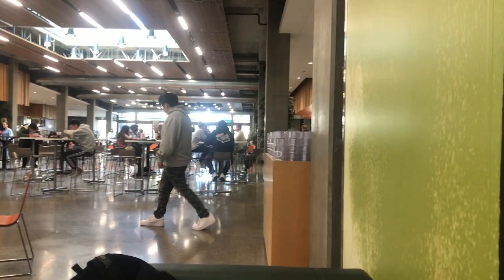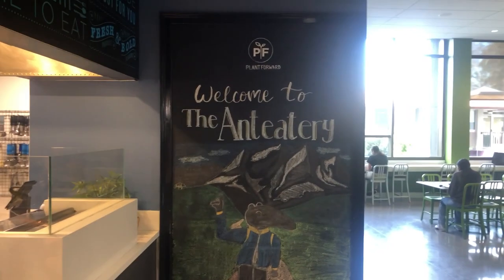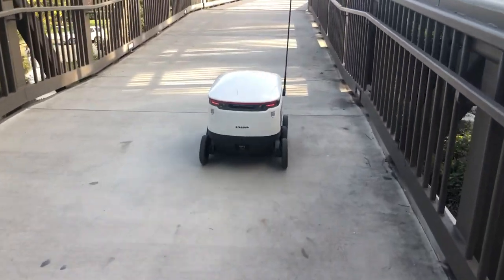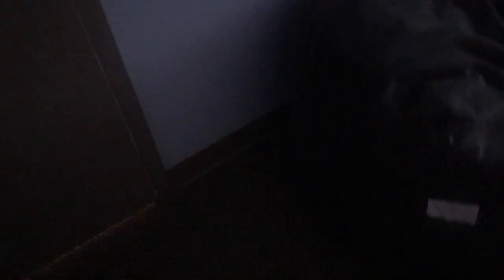This is the second dining hall on campus. Since UCI's mascot is the Anteater, the name of this dining hall is the Anteatery. It's closer to Mesa Court, the other dorms on campus. Fun fact: you can actually get food delivered by little food delivery bots, and it can be covered by some of the extra money that's part of your meal plan depending on which one you get.